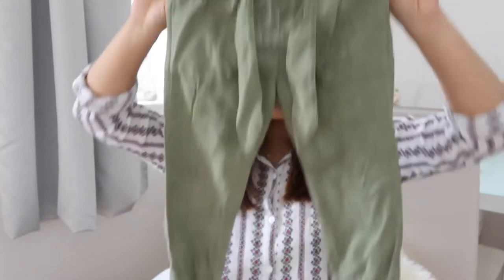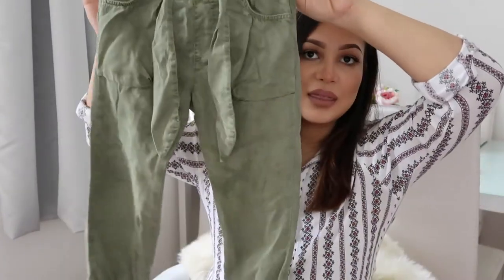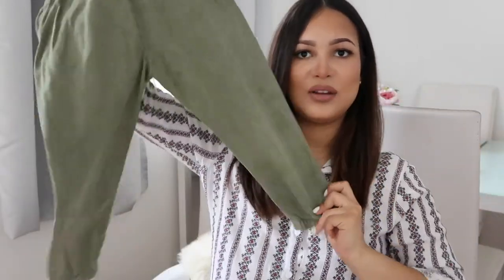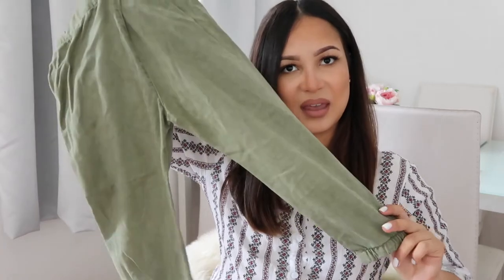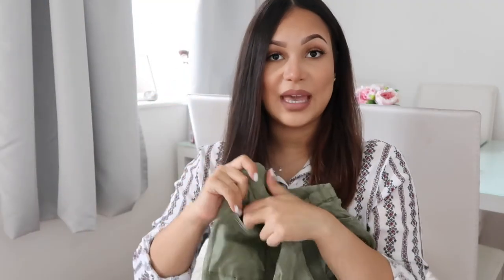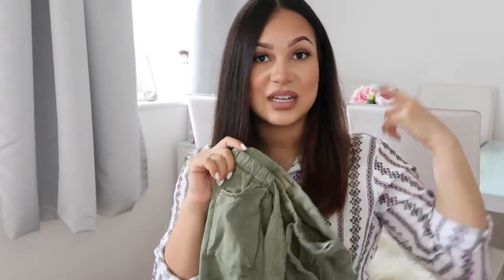Also from Zara I got her these little army trousers. They obviously need ironing - they've been washed and they didn't wash really nicely. They just tie around the waist and they've got these little pockets. They look really nice with a pair of trainers and a turtleneck - just a nice basic to have.